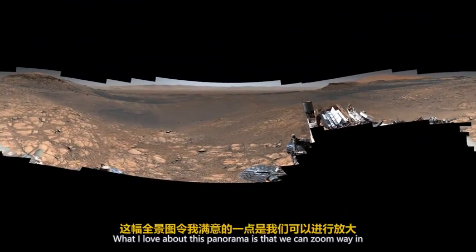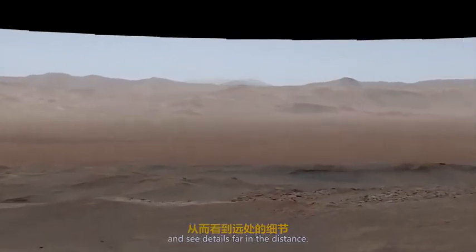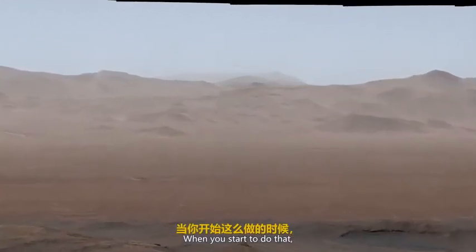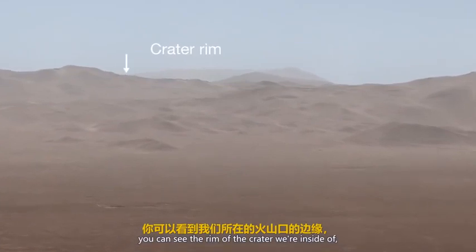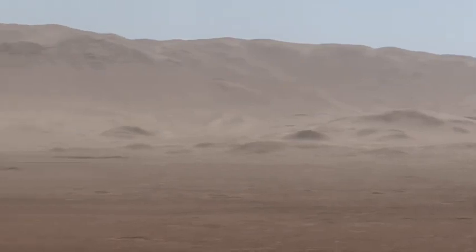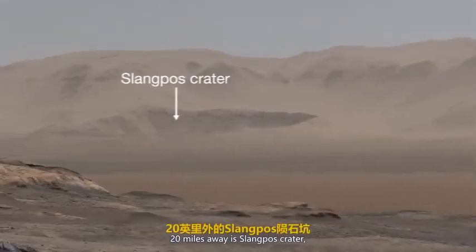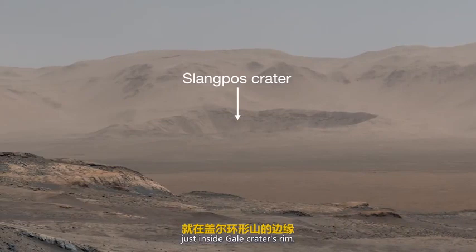What I love about this panorama is that we can zoom way in and see details far in the distance. When you start to do that, you can see the rim of the crater we're inside of all the way to the north. Here's an impressive sight — twenty miles away is Slang Post Crater, just inside Gale Crater's rim.